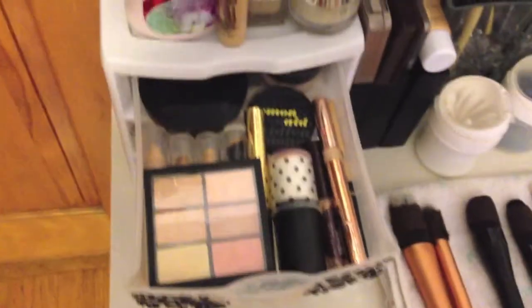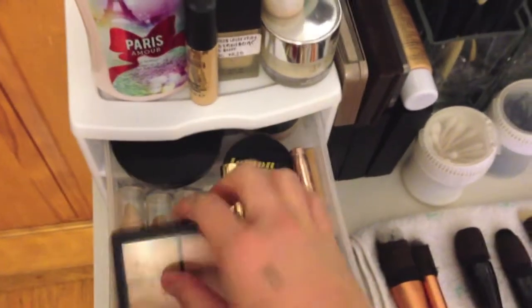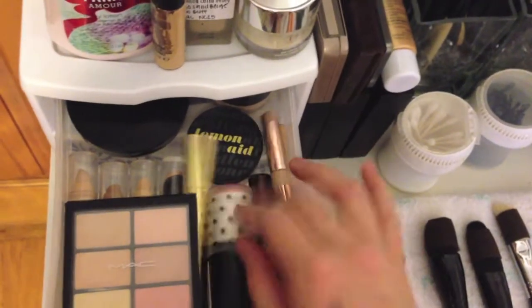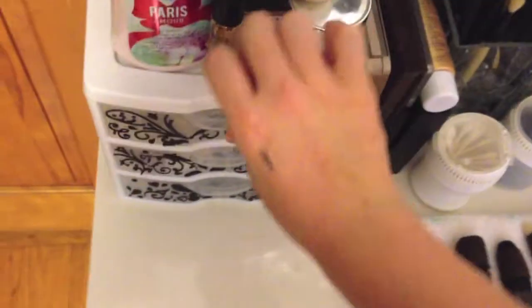In the first drawer I have all of my concealers, primers, eye brighteners, powders, and such. I have various different brands like MAC, L'Oreal, Benefit, YSL, and NYX in the back.